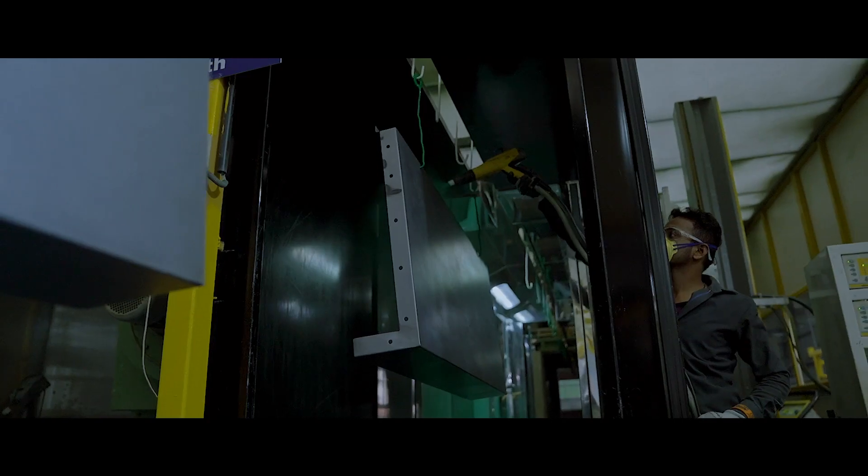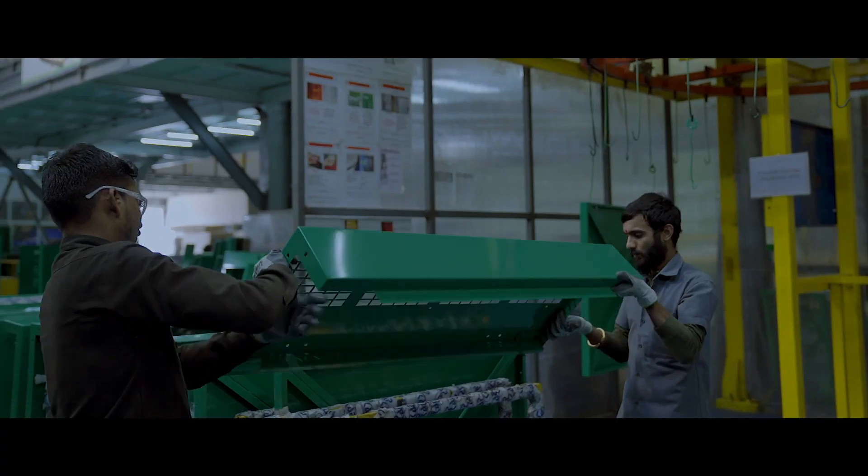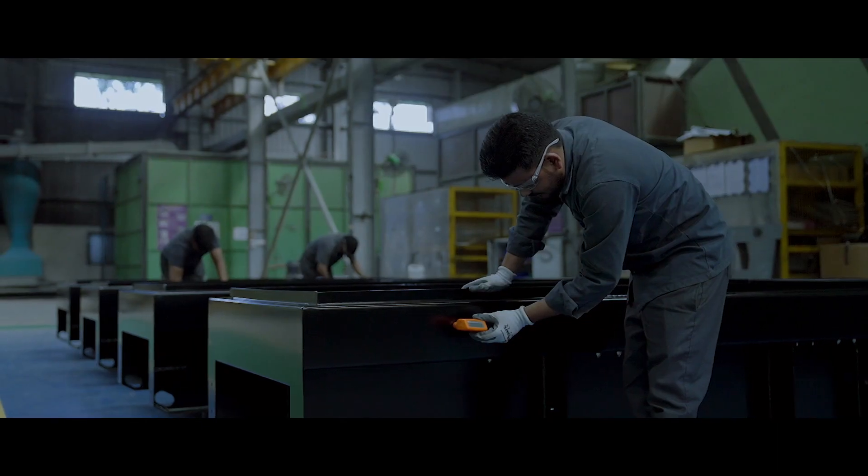Our state-of-the-art powder coating and painting processes provide a durable finish that enhances both aesthetics and resilience.